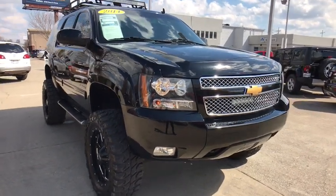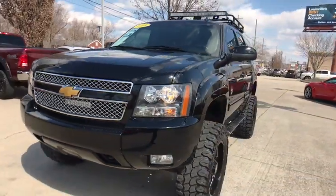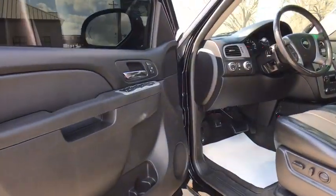This vehicle has less than 75,000 miles. Here are some of this vehicle's great options: backup camera, navigation system, heated seats, power passenger seat, traction control, dual airbags.